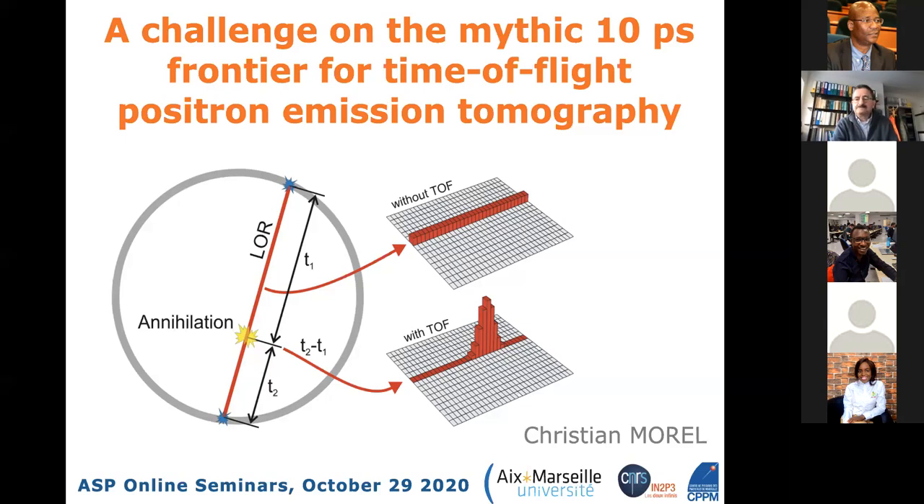Today we have the pleasure of welcoming Professor Christian Morel from Aix-Marseille University, a colleague from the lab who teaches applications toward medicine using detectors originally designed for particle physics. He will tell us about a challenge he is trying to set up around what he calls the mythic 10 picosecond frontier for time-of-flight positron emission tomography.